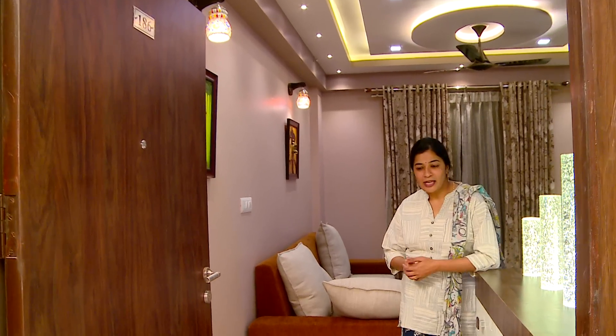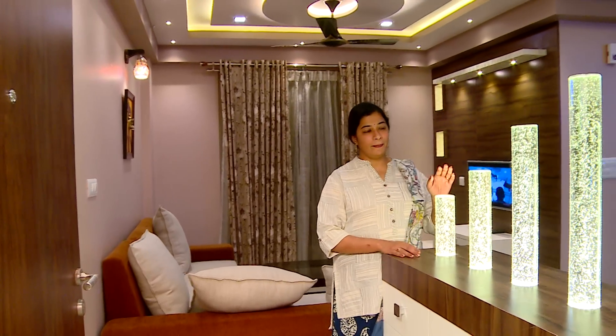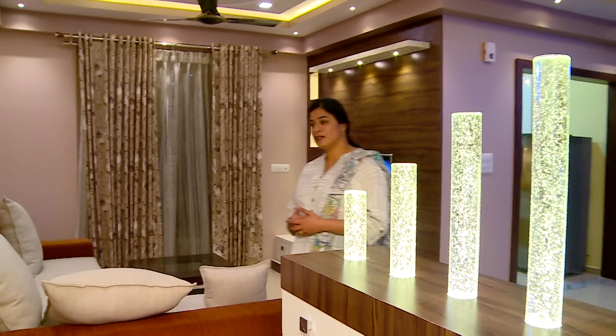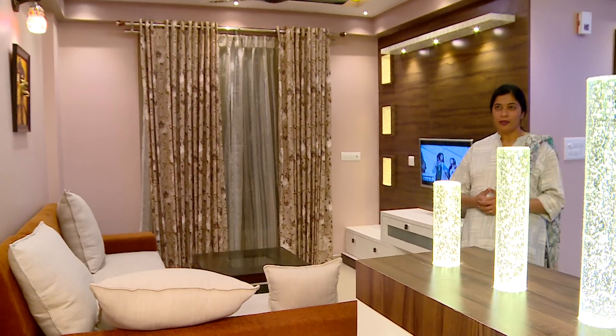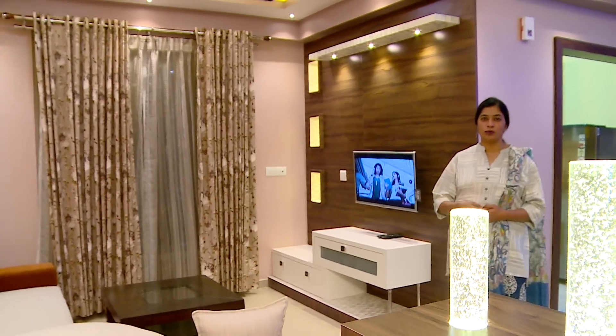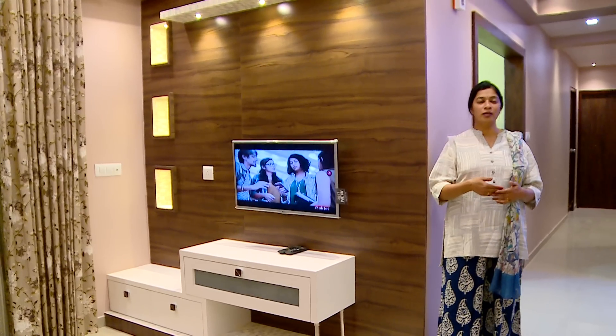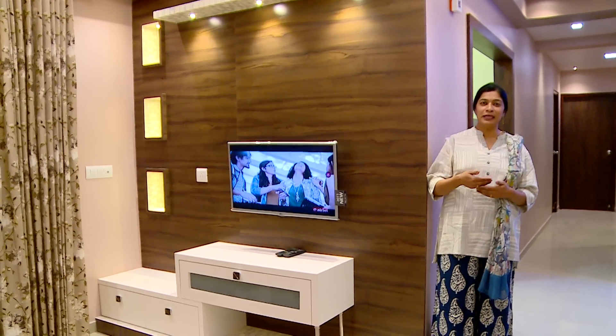Entering into the foyer area, the foyer is designed with the pillars and the glass rods with a shoe rack. This glass rod acts as a partition between the foyer and the dining area. Coming inside the dining and living room — as usual in all TLF houses we don't have a separation between the dining and the living room, so we have taken it as a complete single room.